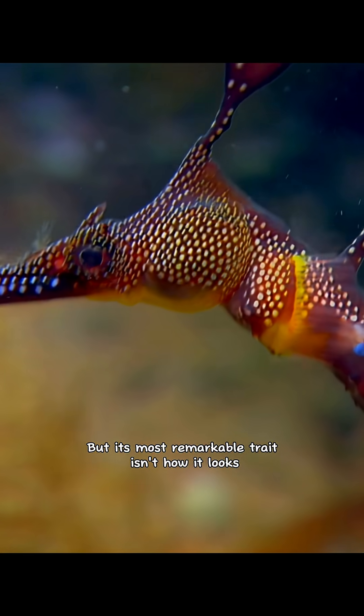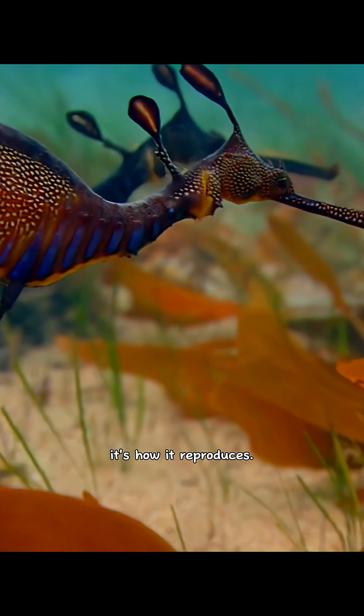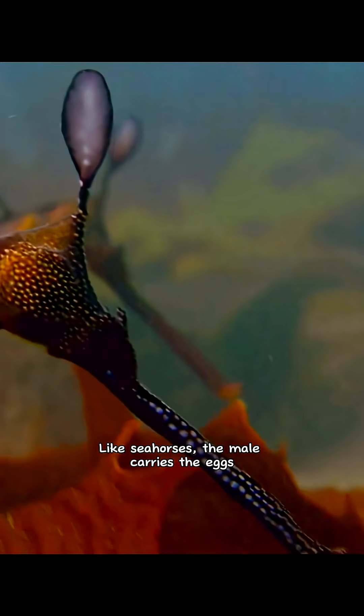But its most remarkable trait isn't how it looks — it's how it reproduces. Like seahorses, the male carries the eggs.